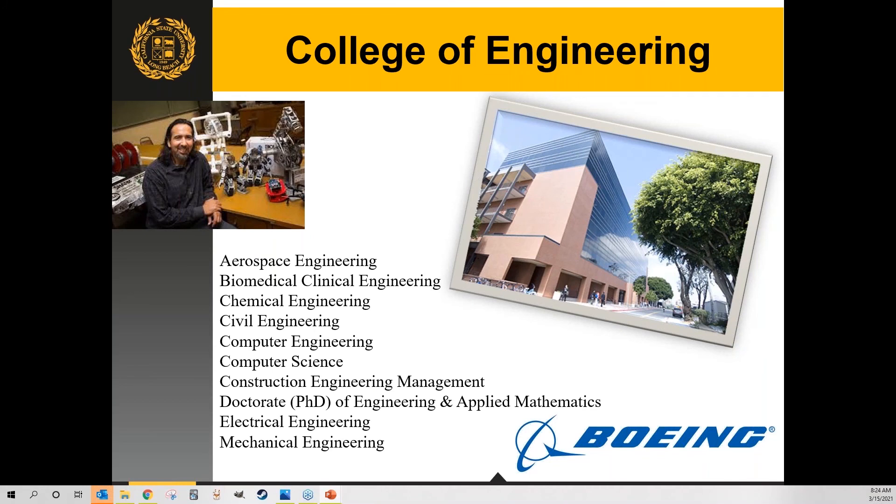The College of Engineering is one of our most popular colleges internationally, with three different engineering buildings. Boeing, located just outside campus, has an aerospace engineering lab on our campus where students work with a full airplane. Aerospace engineering is one of our signature programs. Biomedical and clinical engineering is an undergraduate program where students do published research with AI, computer systems, and exoskeleton-type structures that help people with mobility challenges.